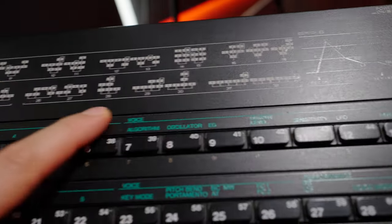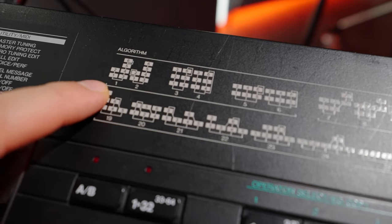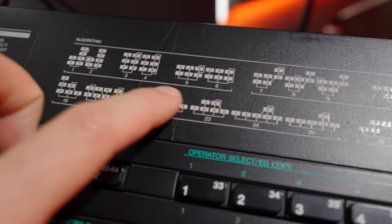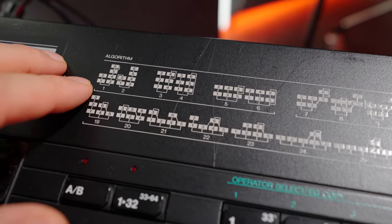Each algorithm — for example, algorithm one — you can see the connections between operators one through six, and they're rearranged between the different algorithms. Those are called operators; you could think of them as oscillators, but they actually spit out sine waves. So you have six sine waves arranged in different ways with modulation in between — that's why it's called frequency modulation.